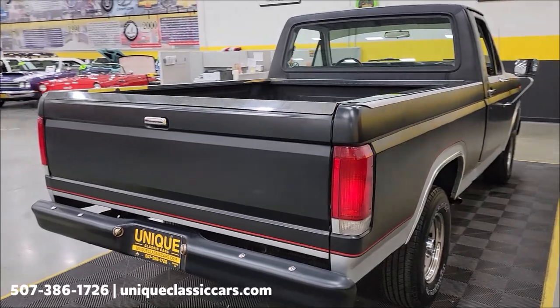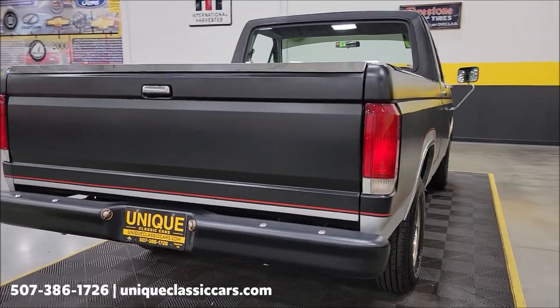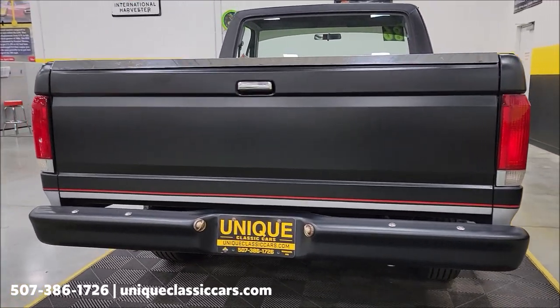Now remember, we do consider trades. Financing is available. Of course we can assist with transportation, and this vehicle may be eligible for an extended service contract — consult with your sales associate when you call in or email.